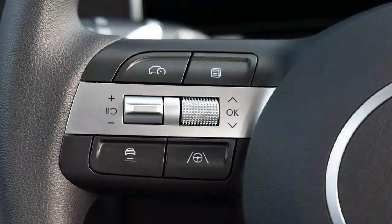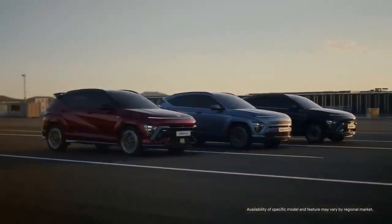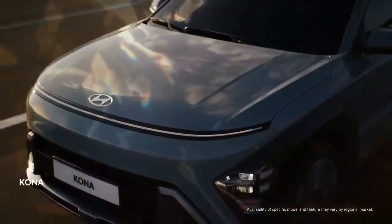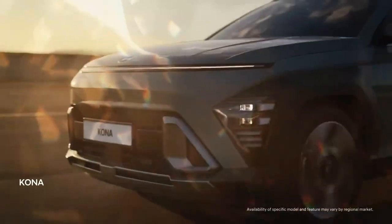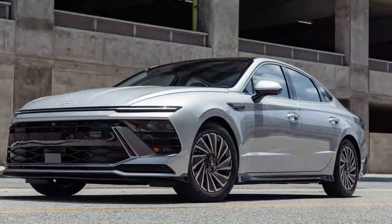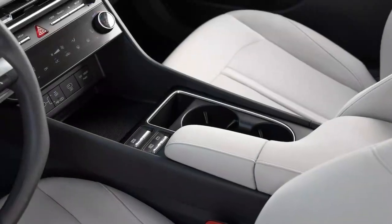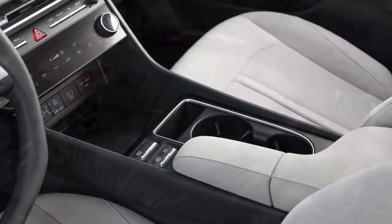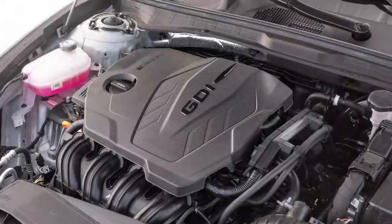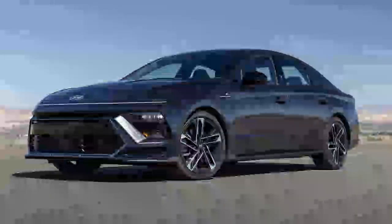While adding AWD can enhance cornering grip, this doesn't seem to apply to the Sonata. The AWD model achieved an average skid pad grip of 0.82g, matching that of the hybrid and falling short of the N Line, both of which are front-wheel drive. Overall, these figures are unremarkable for the segment, with the Sonata AWD recording a figure-eight time of 27.7 seconds. Perhaps the most problematic thing with these test results is how they prove the Sonata AWD comes nowhere close to backing up its sporty new styling.